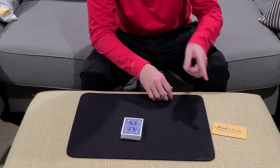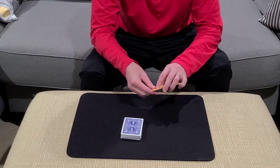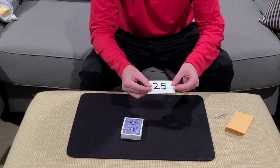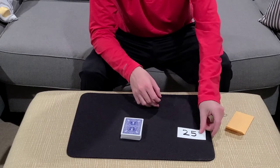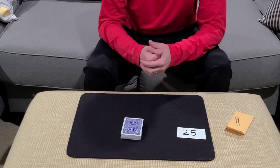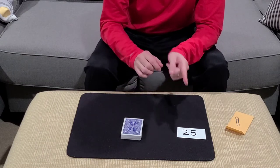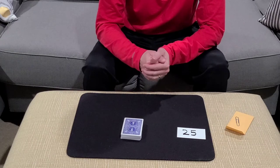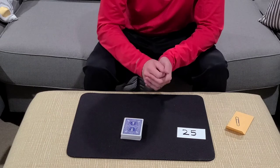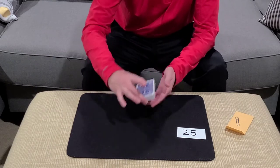Now before the trick began, I placed a prediction on the table — it's been sitting over here the entire time. My prediction is a number, and the number I predicted is 25. This tells us that the 25th card down in the pack — a deck you've handled yourself and I haven't really touched — is going to be your selected card. If you would, pick up the deck, deal 24 cards face up, and then stop at 25 before you deal it.